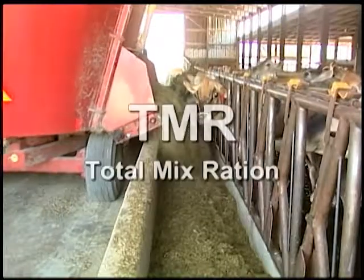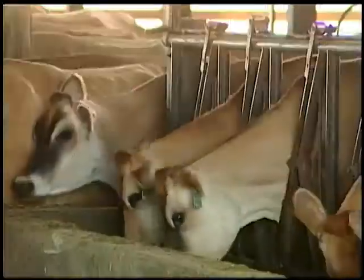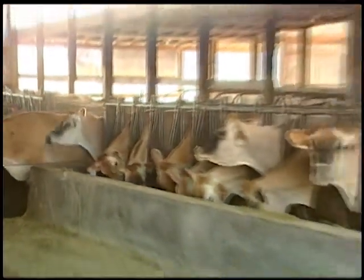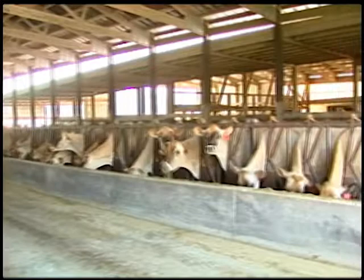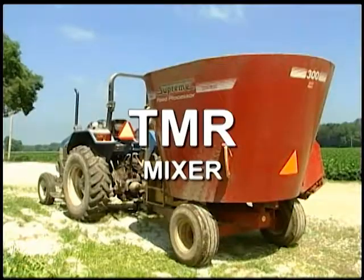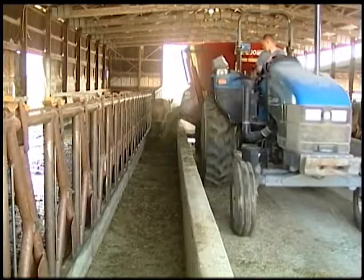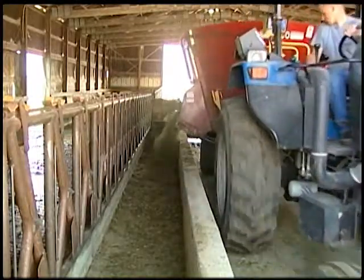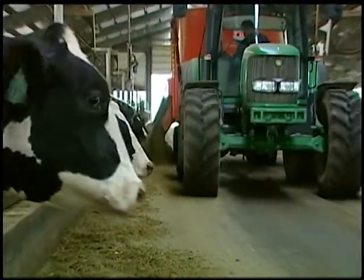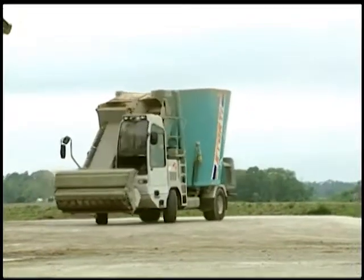These giant salads are termed a Total Mix Ration, or TMR. A typical cow will eat a hundred pounds of feed daily. Giant salads are made using blending equipment called a TMR mixer. When a dairyman is feeding a couple hundred cows at one time, these TMR mixers are huge. The mixers are either powered by a large tractor, mounted on a truck, or some are even self-propelled.